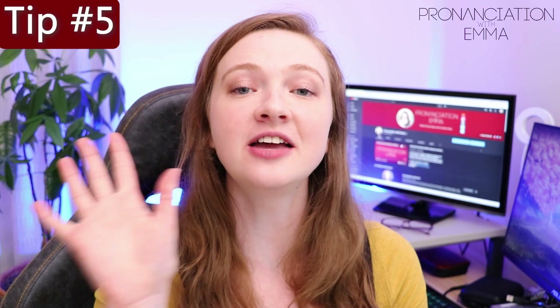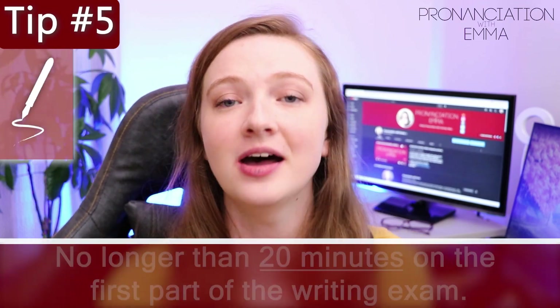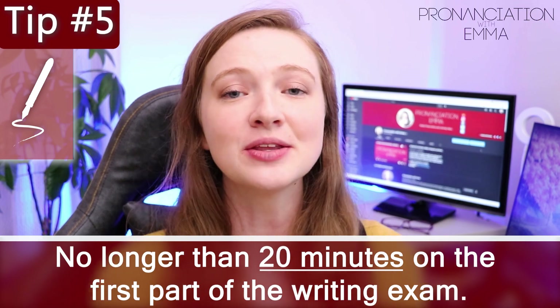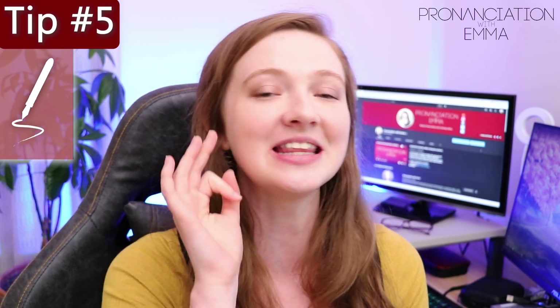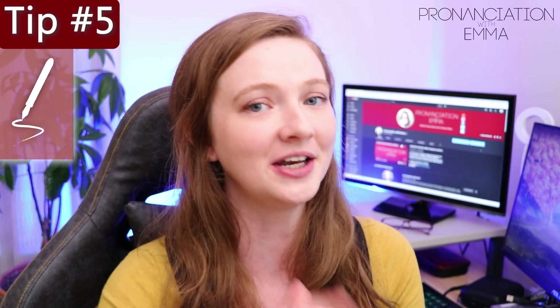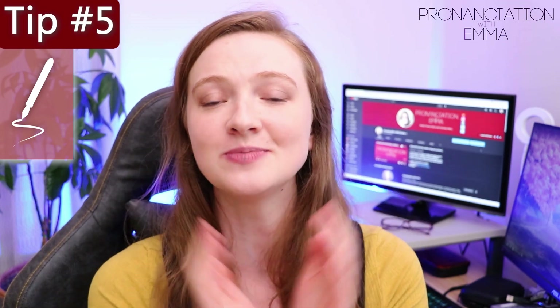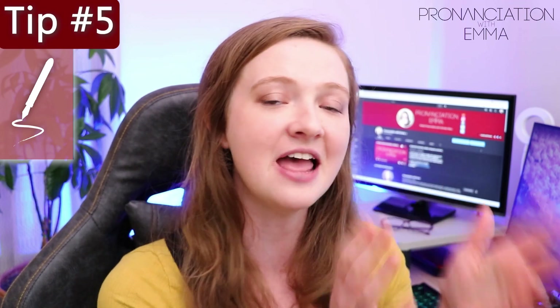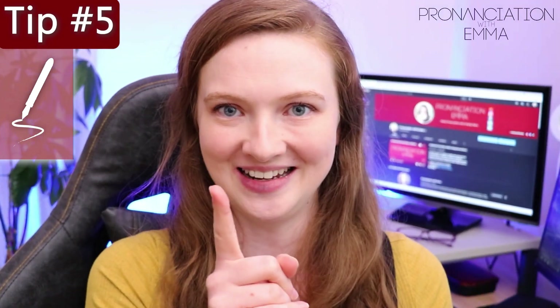Tip number five: do not spend any longer than 20 minutes on the first part of your writing exam. The writing exam is split into two sections — part one and part two. Do not spend longer than 20 minutes on part one as it is worth fewer points. It is better to put more of your time, effort and energy into part two. And don't forget to proofread it.